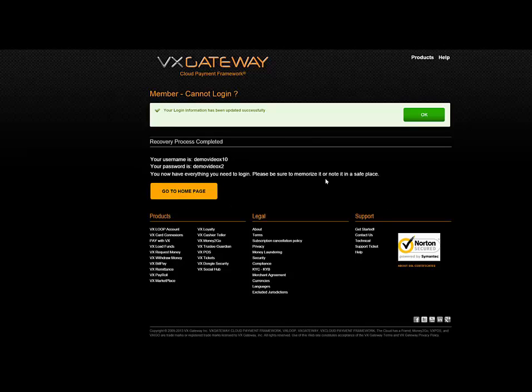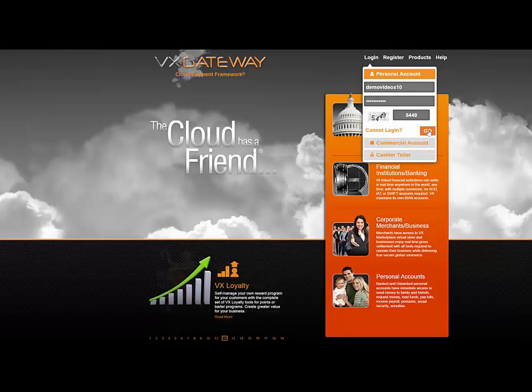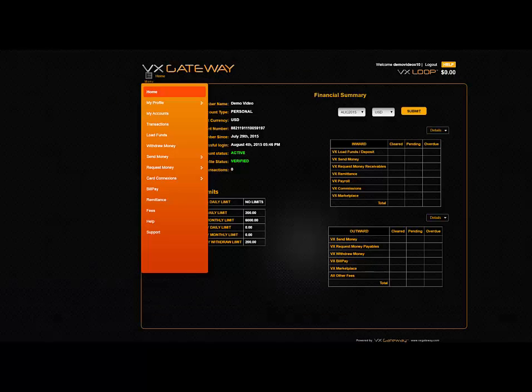Write down your new password and username information or memorize it, and click on the go to home page. You will use the new login information to log in. Note you are only allowed three attempts. If you are unsuccessful, you will be locked out for 24 hours.